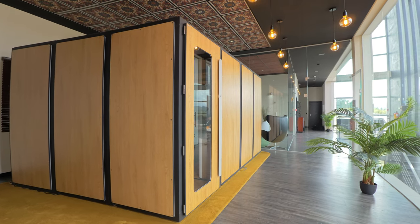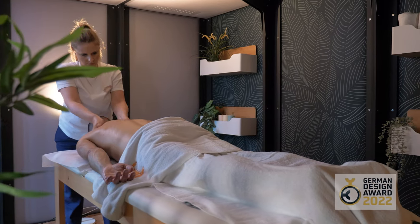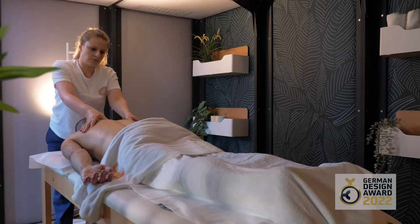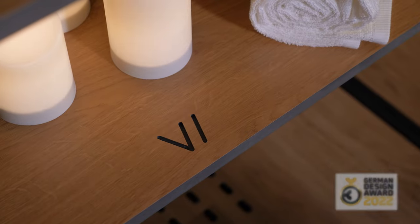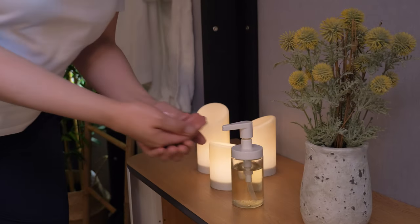Born from Vicoustics' know-how in acoustic booths for offices and professional audio recordings, winner of the German Design Award 2022, the Spa Booth benefits from the human safety quality of the sustainable VMT solution used.